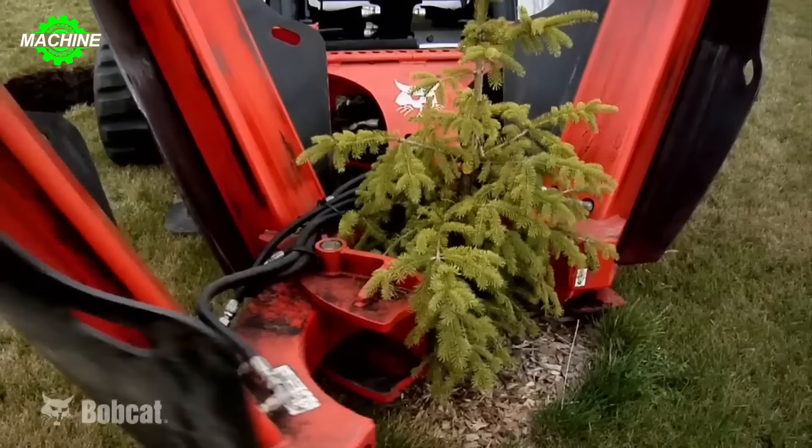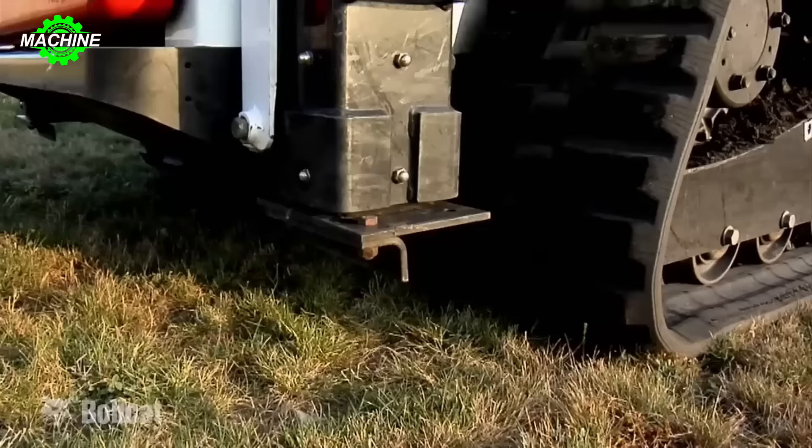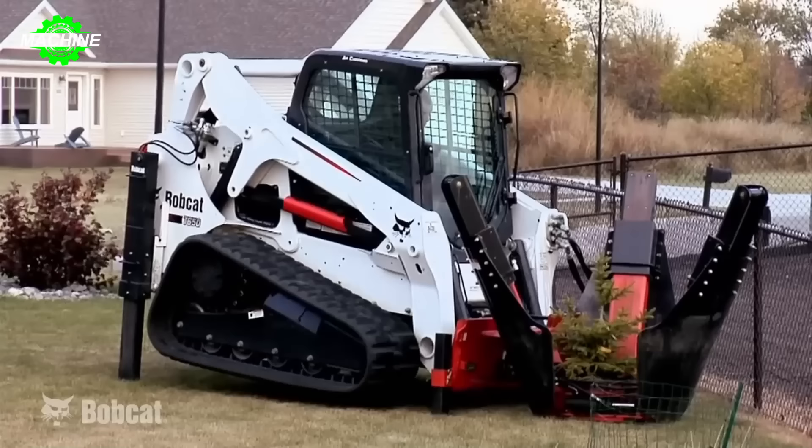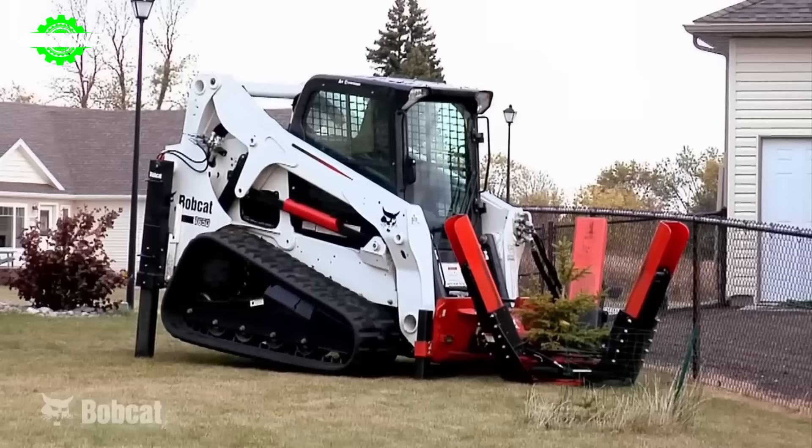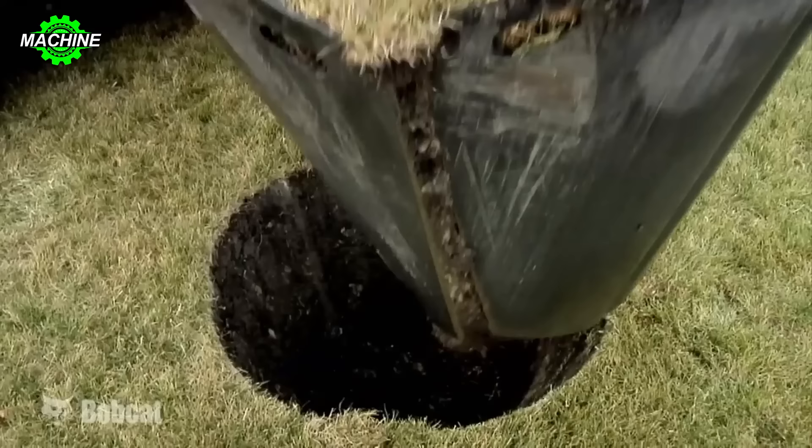Boost work speed and cut labor costs by using the Bobcat Tree Spade Attachment to transform your excavator into a simple tool for digging, moving, and loading trees. Stacked blades facilitate quick and efficient digging and tree relocation. With its compact design, the machine can easily maneuver between closely planted trees while maintaining excellent visibility.